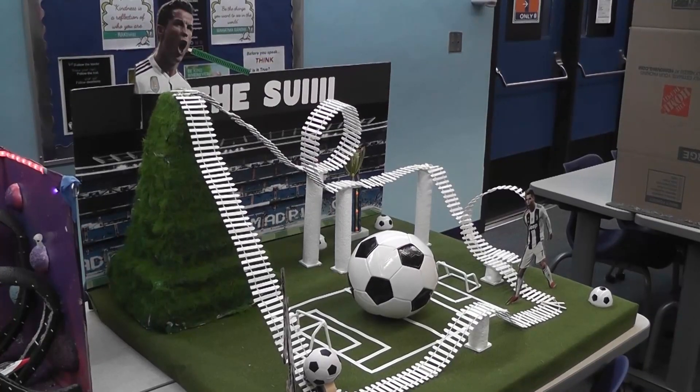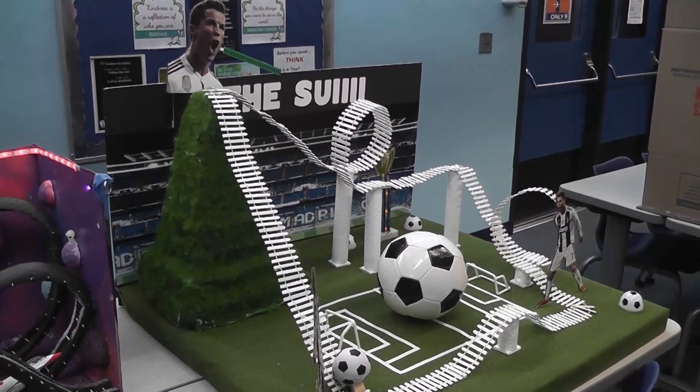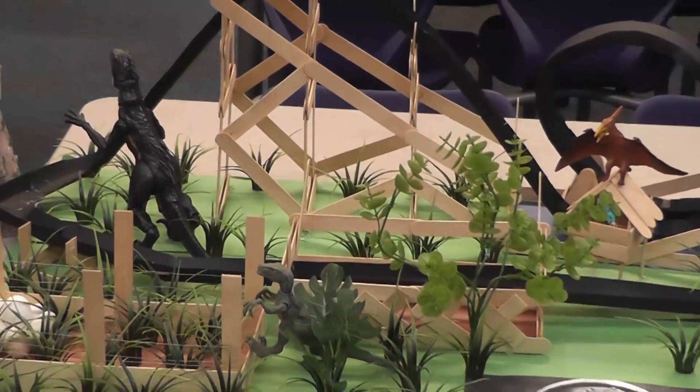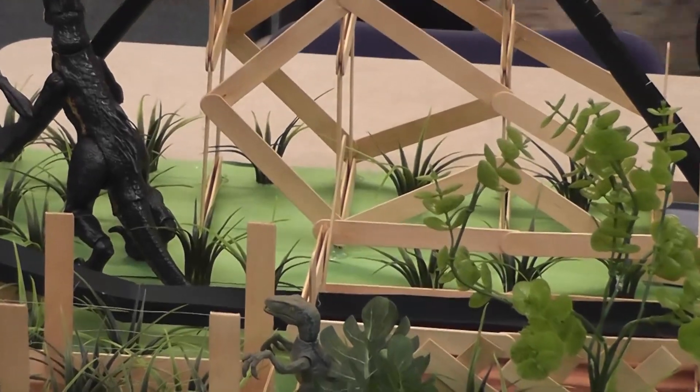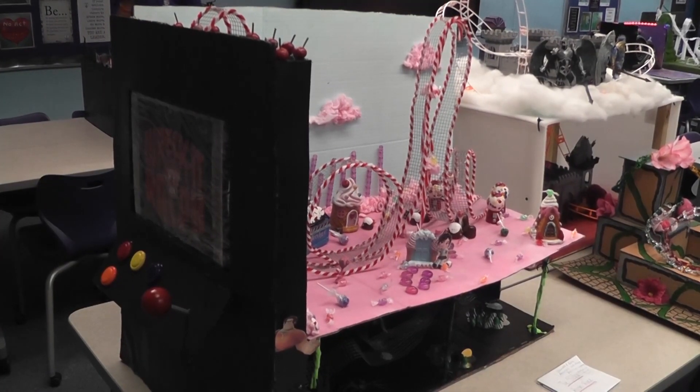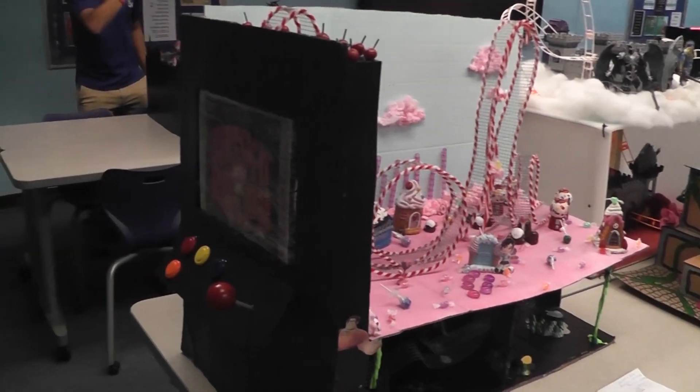All classes were invited to come see the rollercoaster models, which ranged from games to shows to movies. Visitors were invited to vote on their favorite coaster. Marcelo and Diego, both members of the physics class, told us about their beautiful designs.